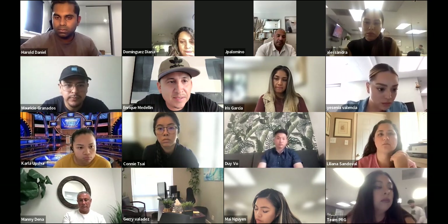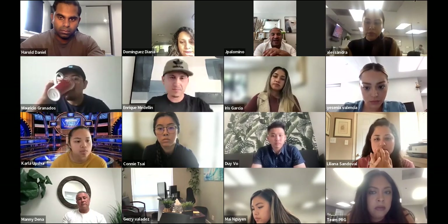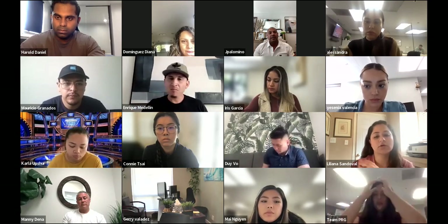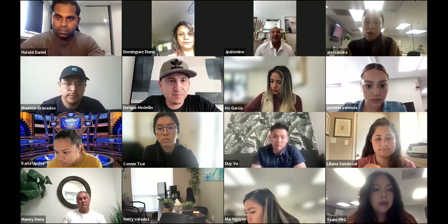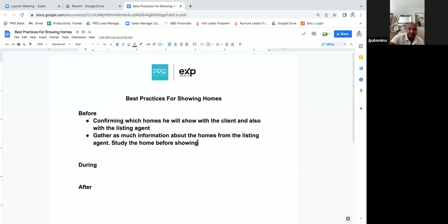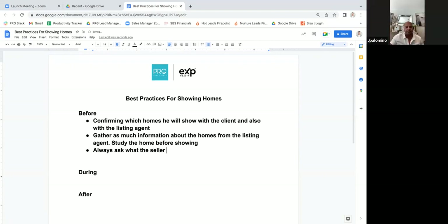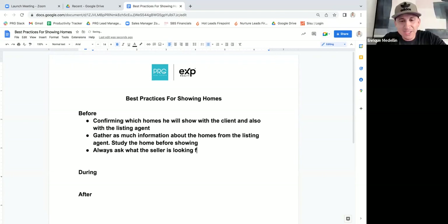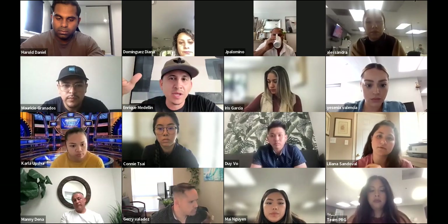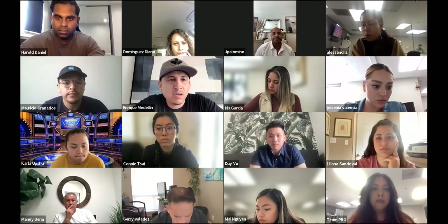Jay adds: one thing that Mauricio mentioned was he calls about the property, but then he also asks the listing agent what the seller is looking for. That's really important — everything is online, but we don't know what the seller is actually looking for. Imagine two scenarios: one agent knows nothing about the property, didn't call the listing agent, had no info. Then you've got the elite agent who says, hey, I already looked at the disclosures, here are a couple things you'll want to be aware of, and I spoke to the listing agent — the seller is looking for this price because they need to buy another property in Colorado and move by a certain date, so I think they're motivated and may be willing to take a lower offer.